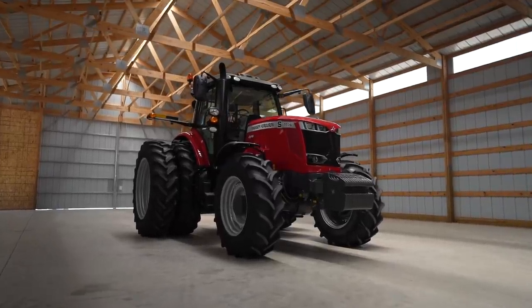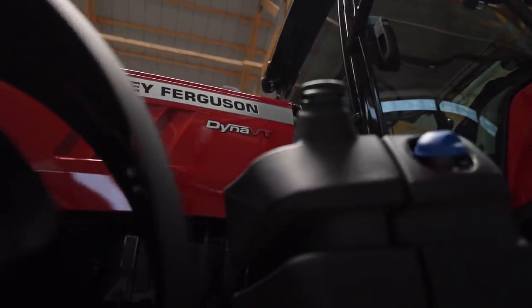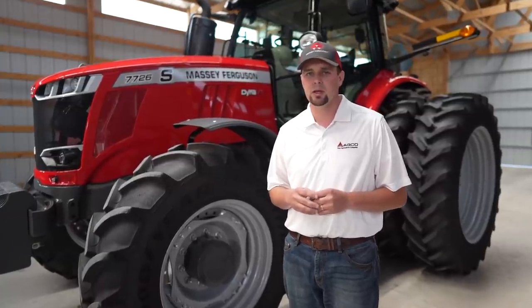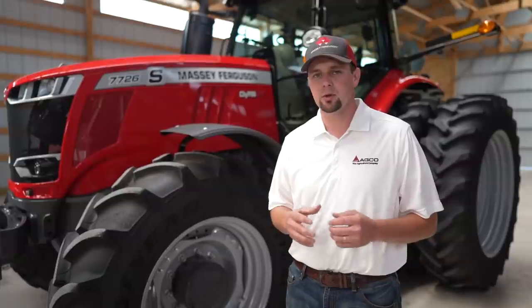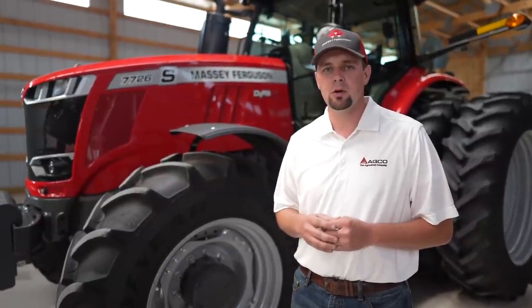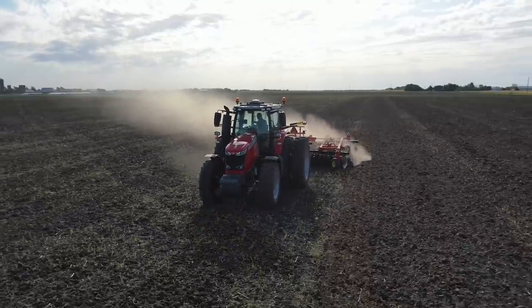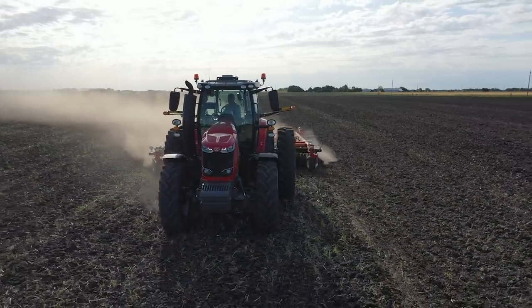The 7700S series can be ordered with a Dyna VT transmission — that's a continuously variable transmission — or our Dyna 6 24-speed power shift transmission. The Dyna 6 transmission is very simple to use: it's straightforward, it's dependable, and offers exceptional power to the ground. The Dyna VT offers the perfect speed at any point you need it, independent of engine RPMs.